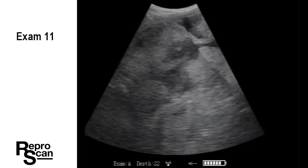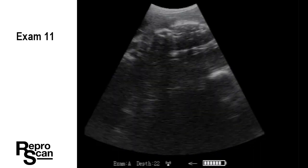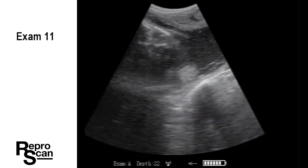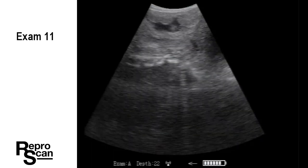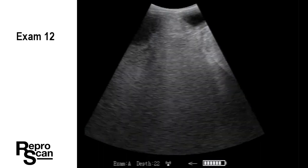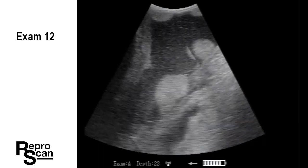Exam 11 — we went past the bladder on the way in. Now we're right on to the head of that calf. A very distinct orbit. We're going to say that's a five-month plus and be quite accurate on that.